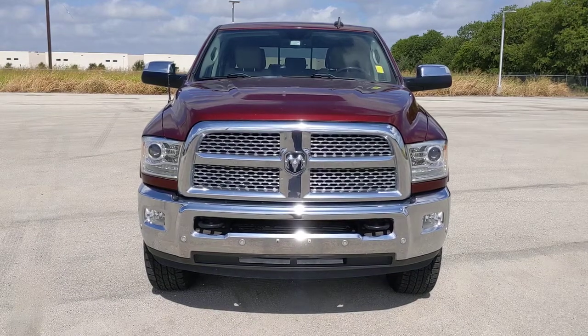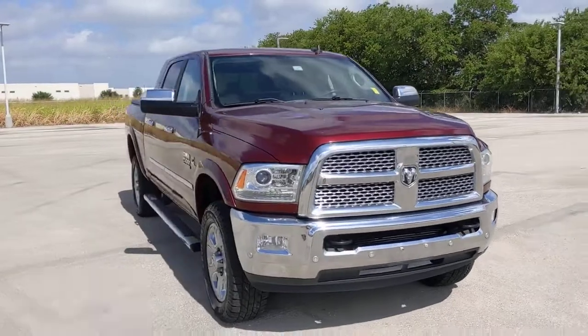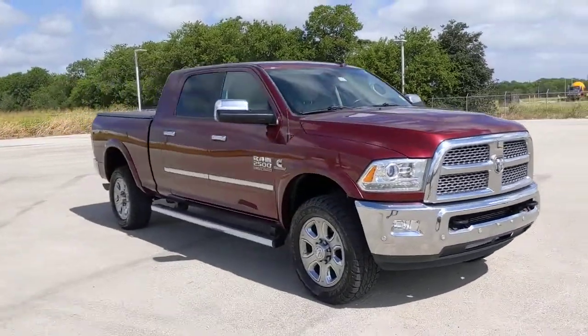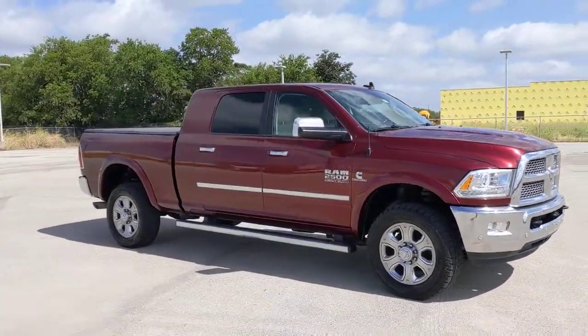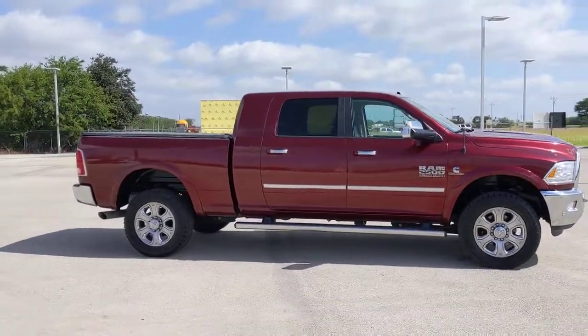Picture yourself in the 2017 Ram 2500. With less than 100,000 miles on the odometer, this vehicle provides excellent value. The Ram 2500 has what it takes to get the big jobs done right.